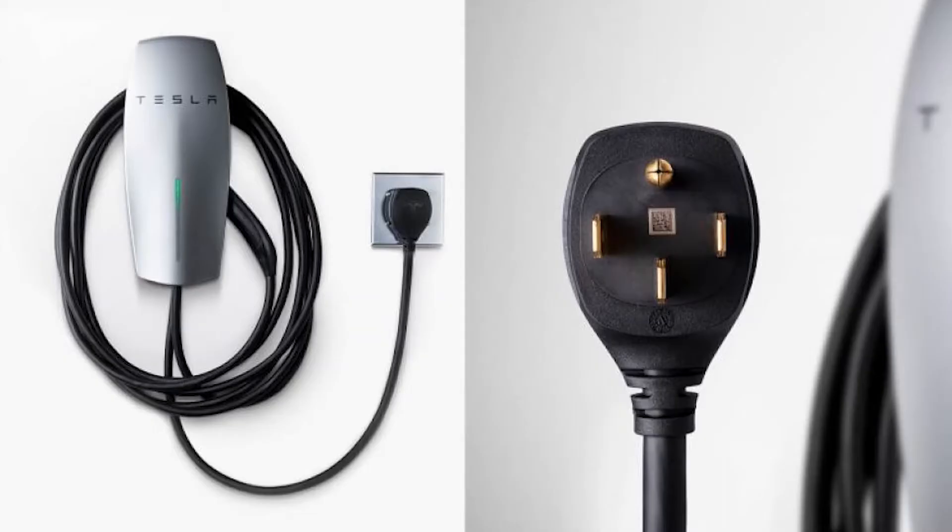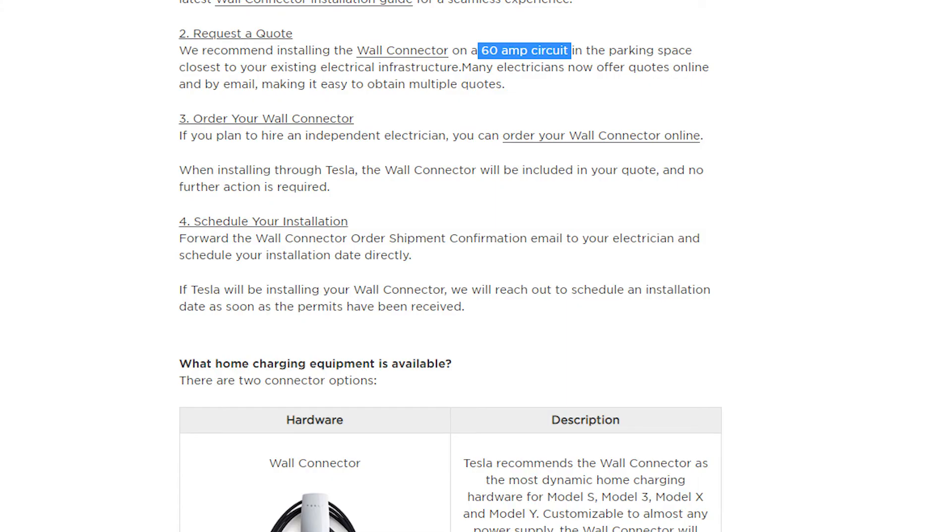Either way you go, there's a chance that you'll need an upgraded circuit breaker to get installed, so check with your EVSE manufacturer to see the recommended amperage to install properly.